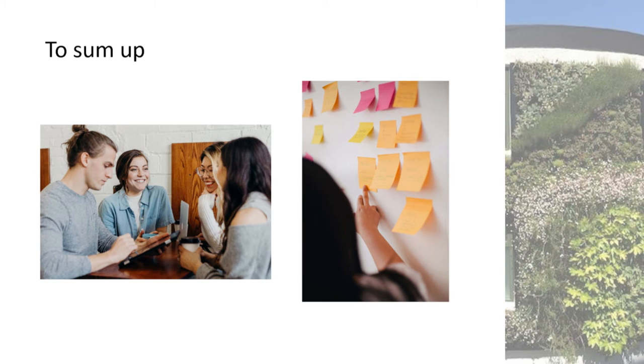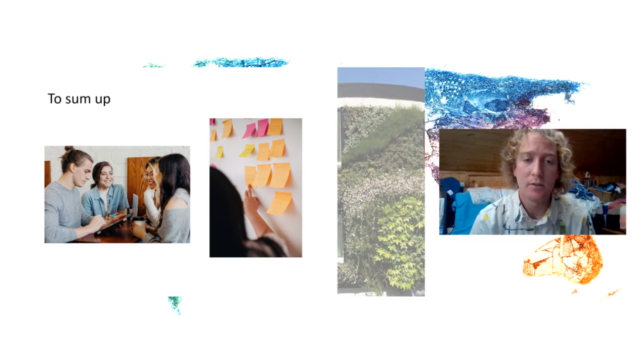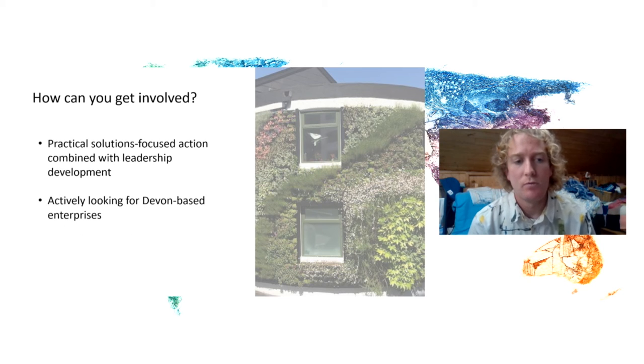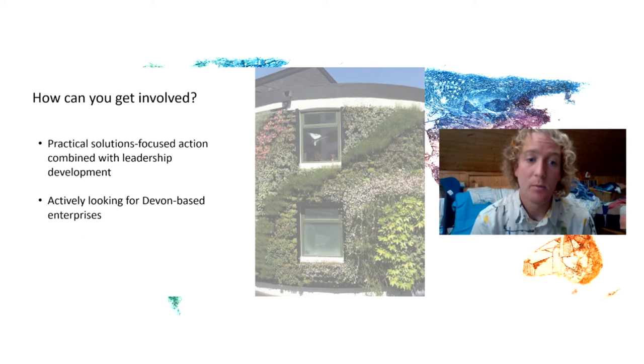To sum up the internship program: it's an opportunity and a space for interns to develop their passions, employability, and transferable skills, while growing as sustainable global citizens and taking action on a local project. It's being launched now, run in cohorts starting next February and throughout the year, then repeated into 2022. I'm actively looking for Devon-based enterprises to take part, so if you know of anyone, or if you're a student or local organization who'd like to partner, please do get in touch.